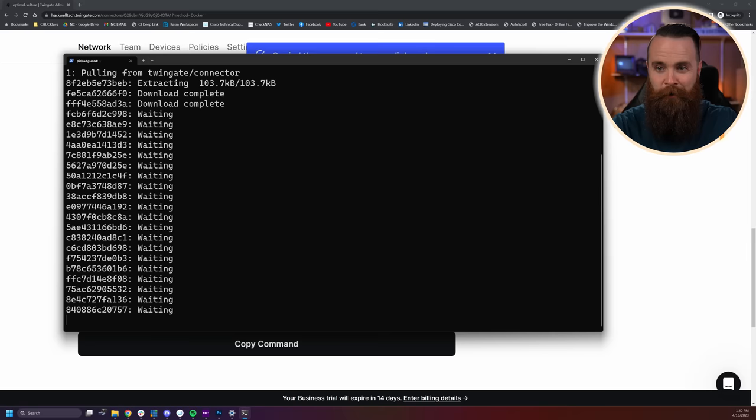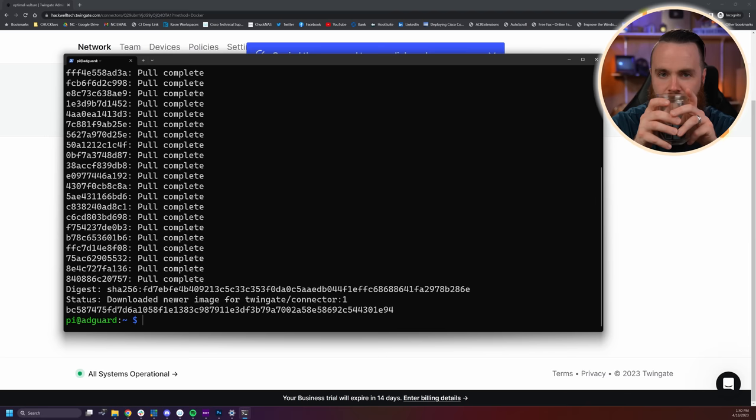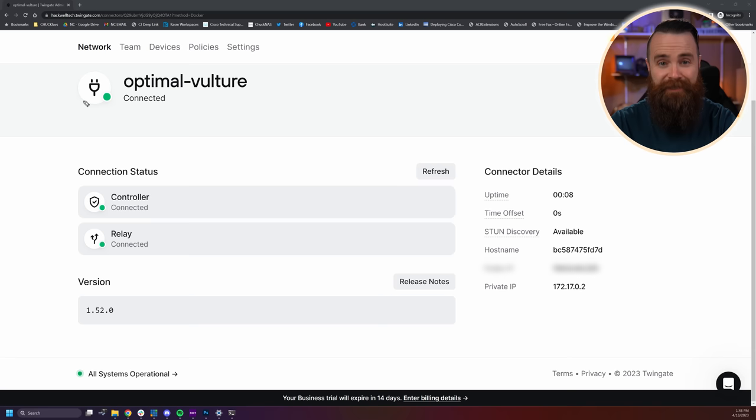Let the party start! Quick coffee break while that runs. And that was it. Let's type 'sudo docker ps' to make sure it's running — and there it is, it's running. Now if we get back to our Twingate controller at twingate.com, there it is — our connection status. The connector is connected.